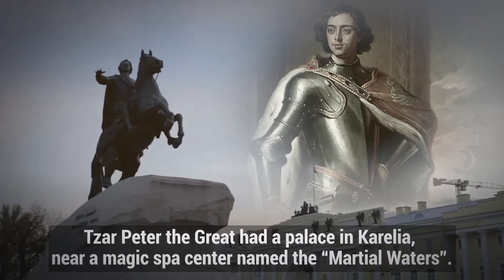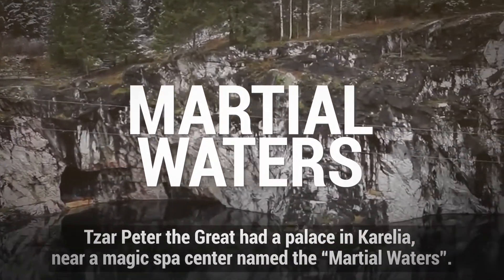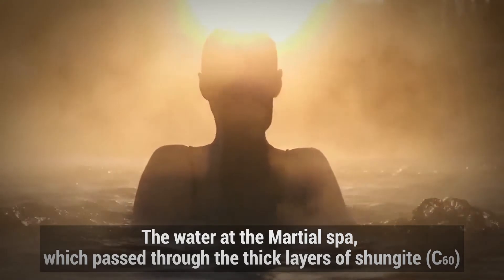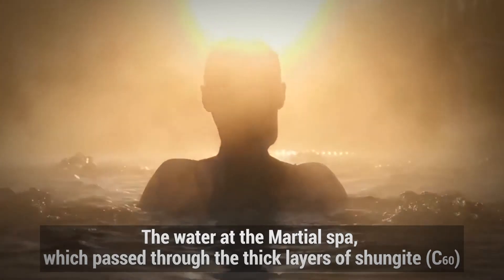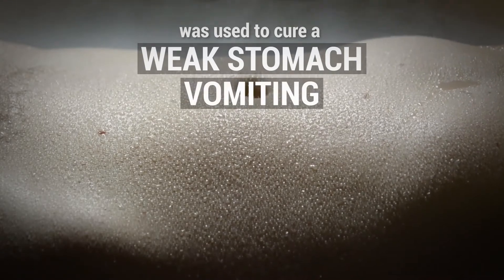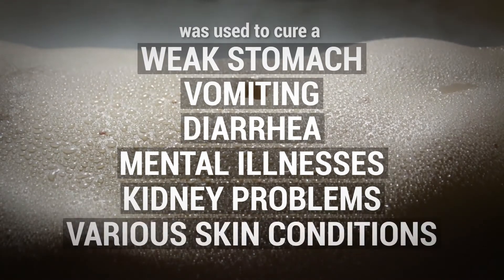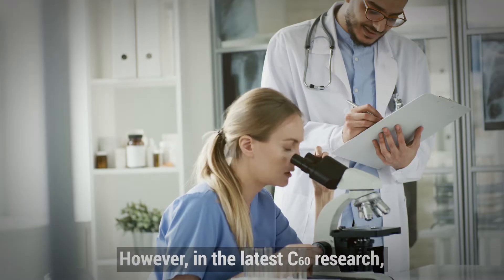Tsar Peter the Great had a palace in Karelia, near a magic spa center named the Marshall Waters. The water at the Marshall Spa, which passed through the thick layers of Shungite C60, was used to cure a weak stomach, vomiting, diarrhea, mental illnesses, kidney problems, various skin conditions, and many other ailments.